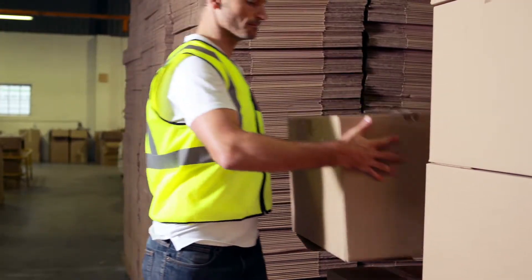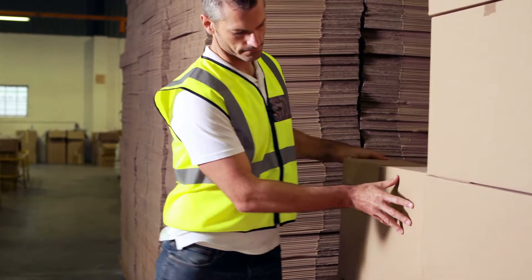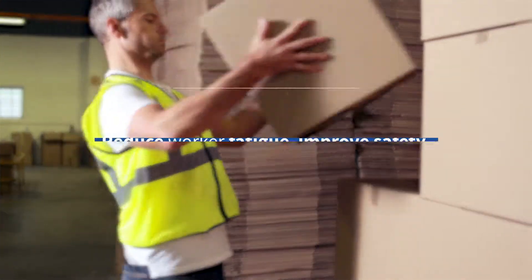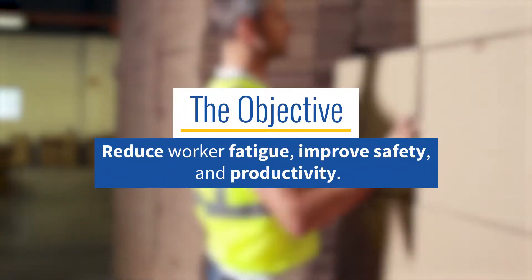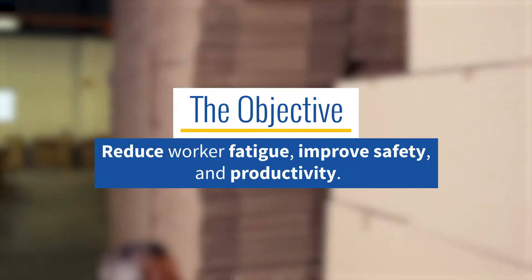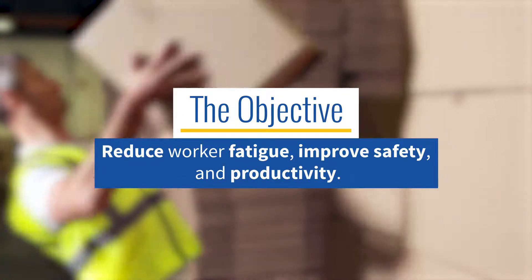There is little debate that the manual loading of pallets can be very strenuous work, with lots of lifting and bending taking a toll on a worker's body. The physical demands of the job limit production rates and often lead to injuries that yield a number of hidden costs.